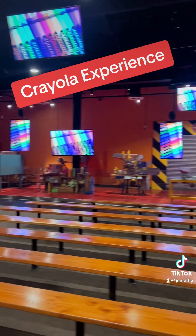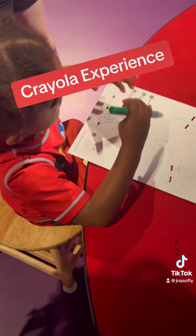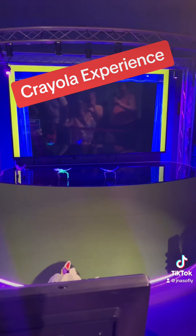This is where we actually saw a live performance of how they make crayons. An actual person does it with an actual crayon. Then they have a coloring section with a whole bunch of crayons that you can color on pictures and different drawings.